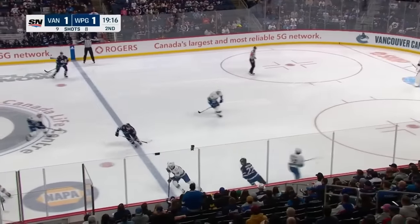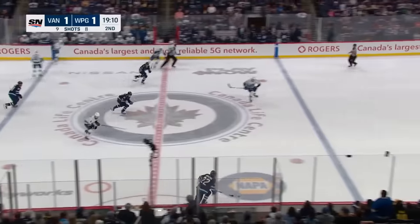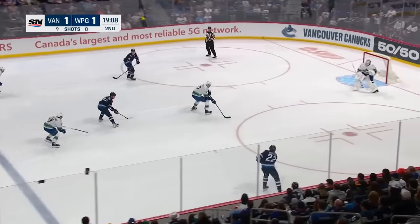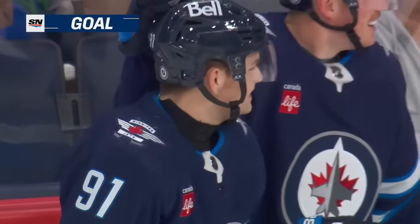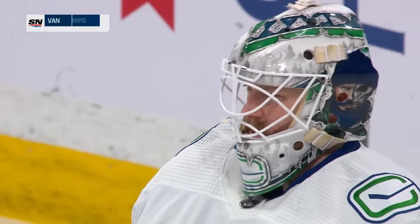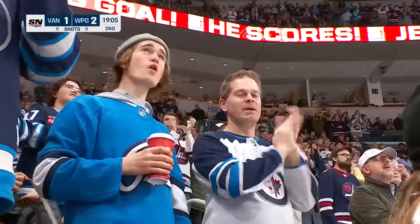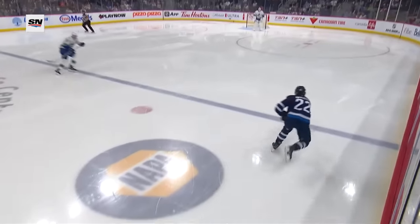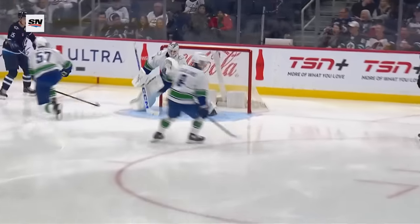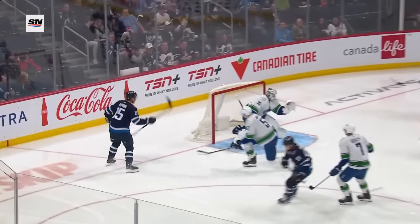Both teams are 0-for-1 on the power play. The Canucks have killed off 11 in a row and the Jets have now killed off nine straight. Here comes Appleton with two teammates — Mason Appleton — and little Perfetti scores! 55 seconds into the second period, Cole Perfetti gives the Jets their first lead. Players scrambling out on the ice; there's a lane for Appleton and it turns into a three-on-one. Demko moving to his right, has to readjust. Perfetti's got a real slick shot and he's able to go up over the glove.